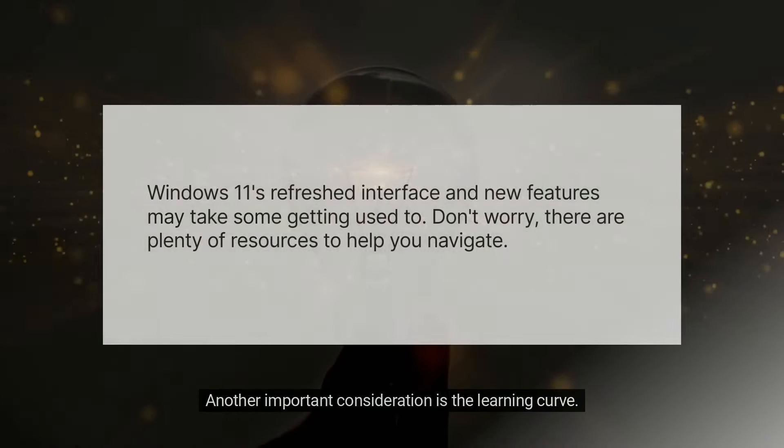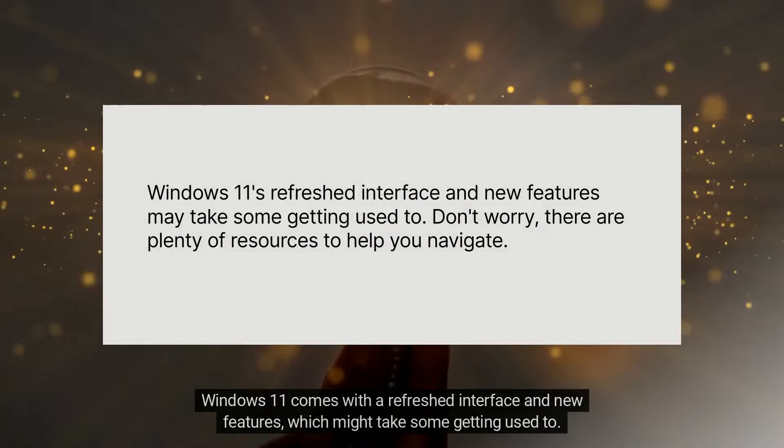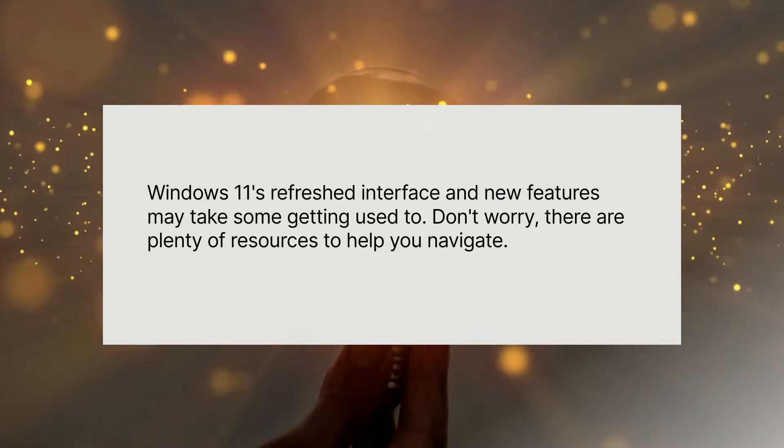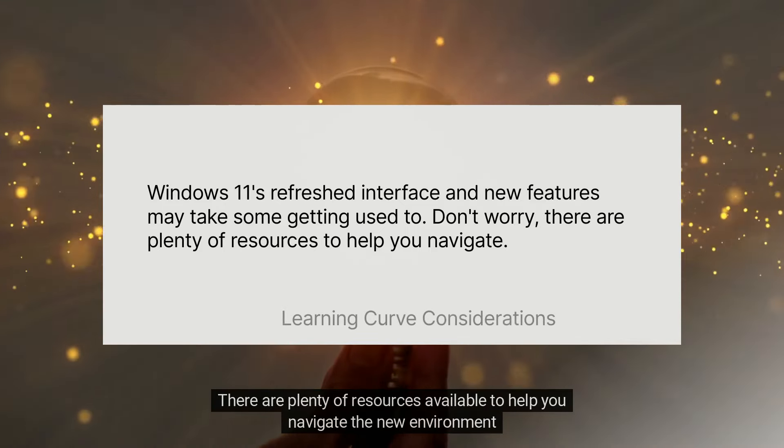Another important consideration is the learning curve. Windows 11 comes with a refreshed interface and new features, which might take some getting used to. But don't worry — there are plenty of resources available to help you navigate the new environment.